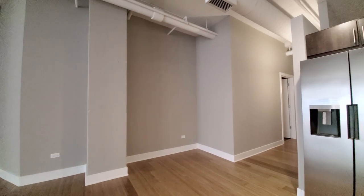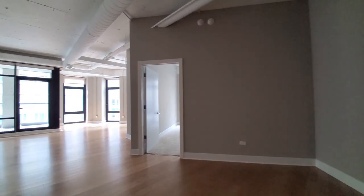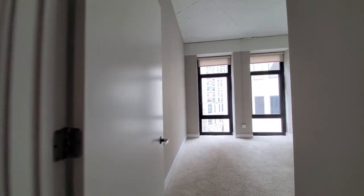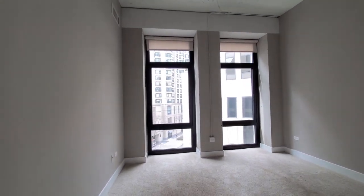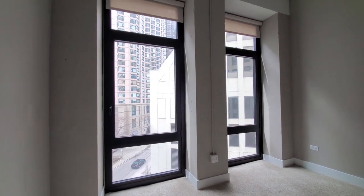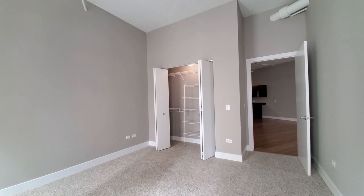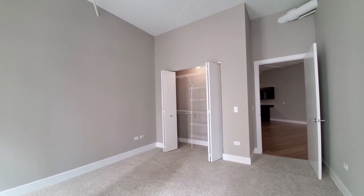There's another nook for a home office desk, if you have multiple people working from home. Heading into bedroom two — bedrooms are carpeted, with windows and roller shades. Plenty of space for any size bedding and additional furniture, and you have custom shelving and hanging space in the closet.